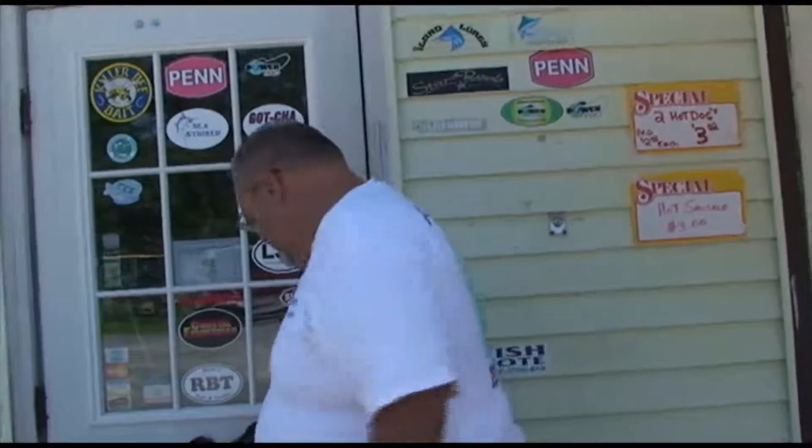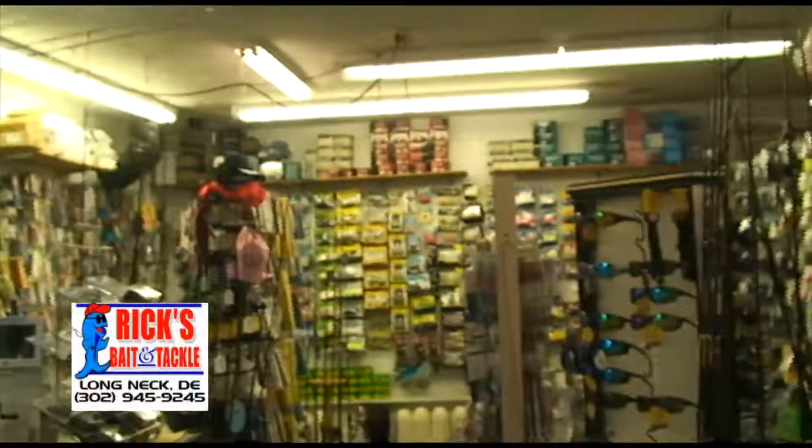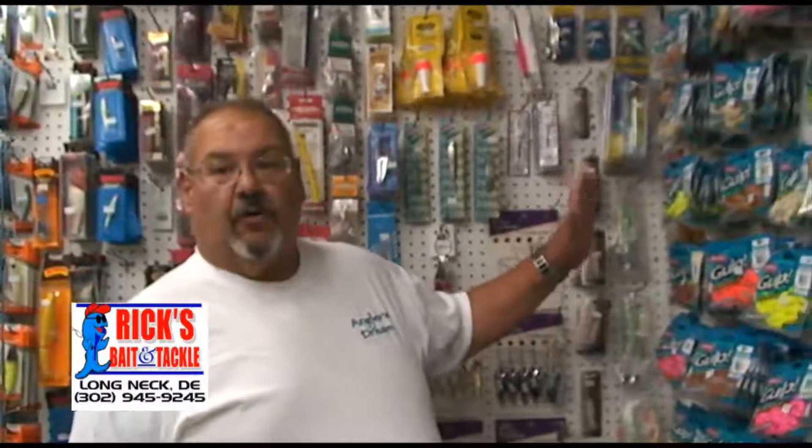Hi, I'm Rick Wollman from Rick's Bait and Tackle. Come on into my shop. As you can see, we have quite an array of your Gulf Saltwater baits.